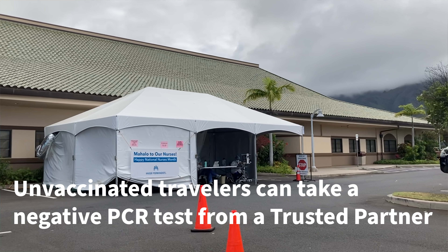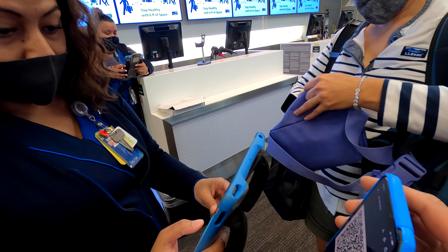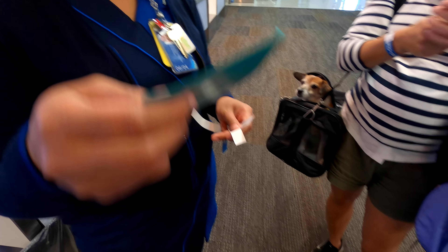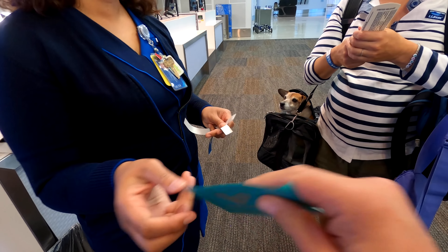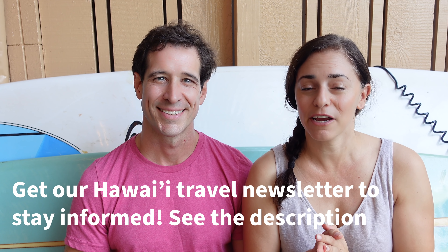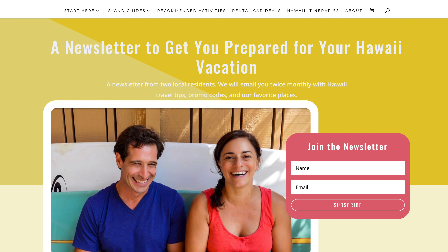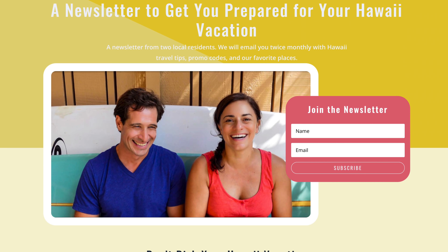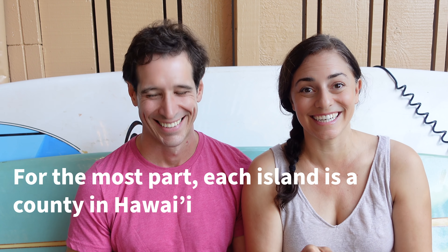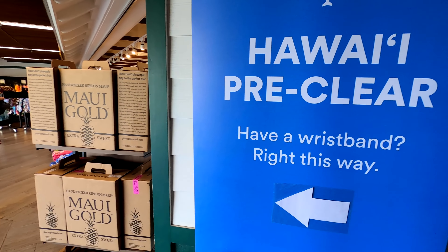If you're unvaccinated, you can take a negative COVID test within 72 hours of departure. If you're vaccinated, you can upload your vaccine card to the Safe Travels website. But there are likely many changes coming this year, so the best thing you can do is stay informed — head to our website. We have a link in the description below because we keep it up to date with everything you need to know.